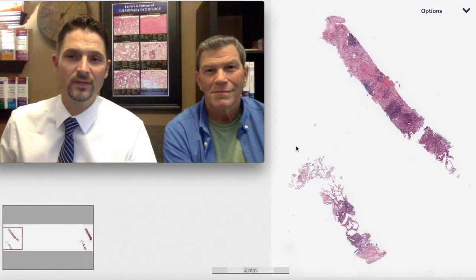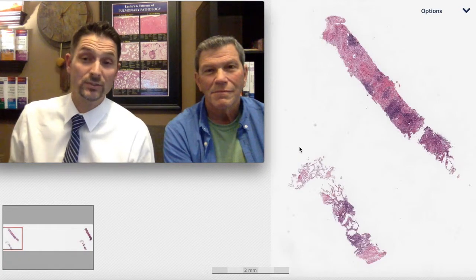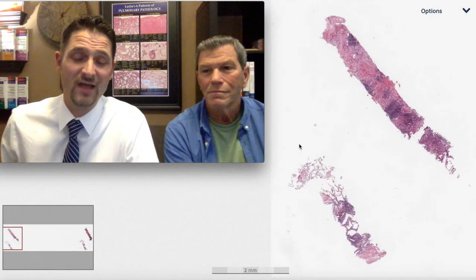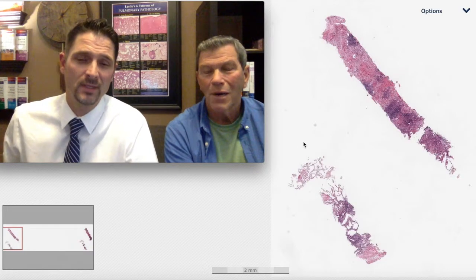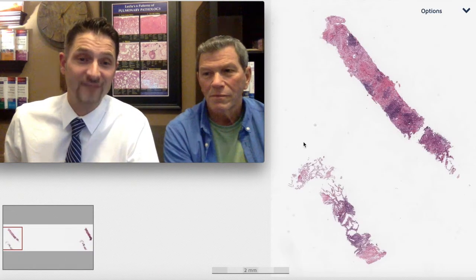Welcome to another Six Patterns video. My name is Max, I'm Kevin, and we're doing this special series called the Top 25 Pearls of Pulmonary Pathology. Today we have pearl number five.